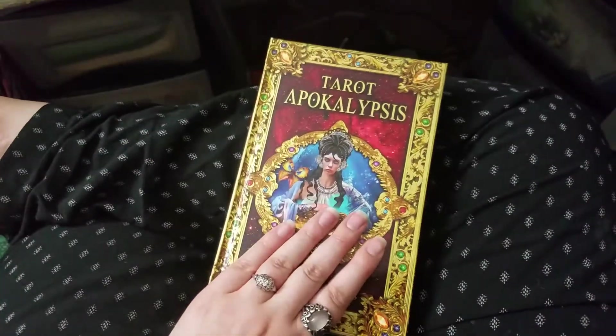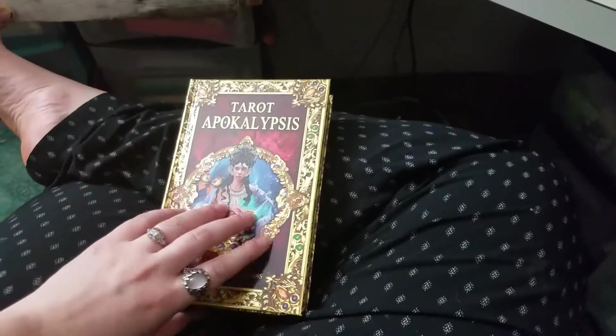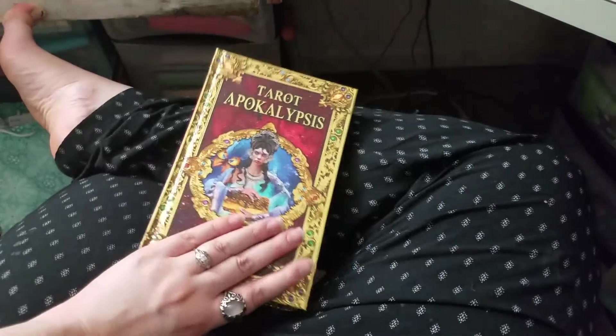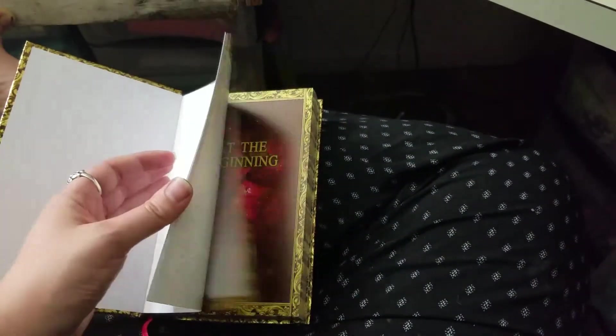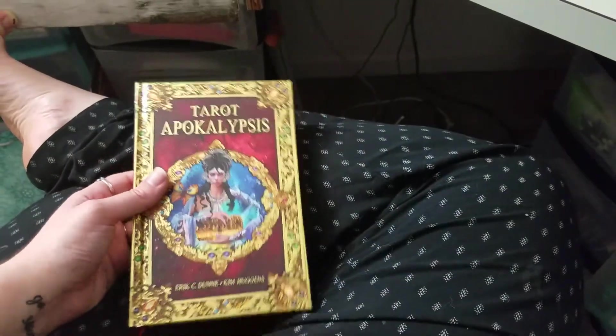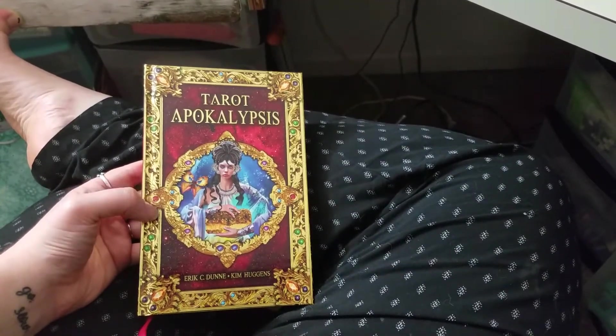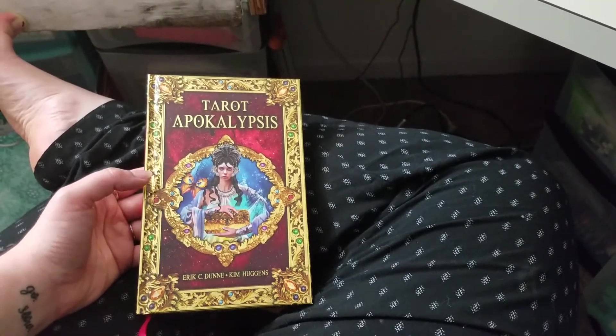In conclusion, I am so, so pleased with this purchase. Thanks for sitting with me today while I stumble through the Major Arcana and give you my thoughts on the Tarot Apocalypsis. I would recommend this deck to anybody. Let me know in the comments if this is something that you're interested in purchasing, or if you already have it and you love it. And until next time, everybody — sweet dreams.